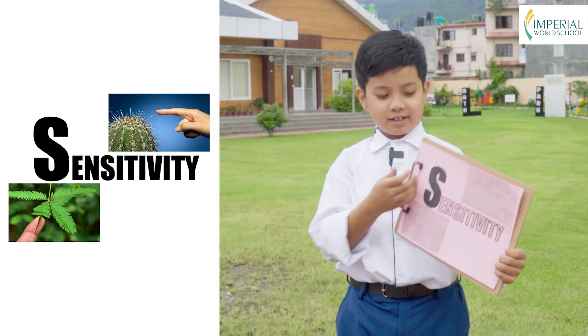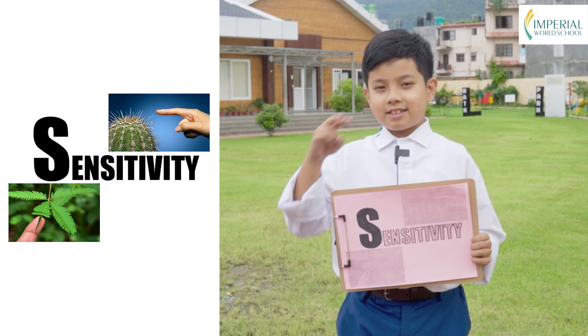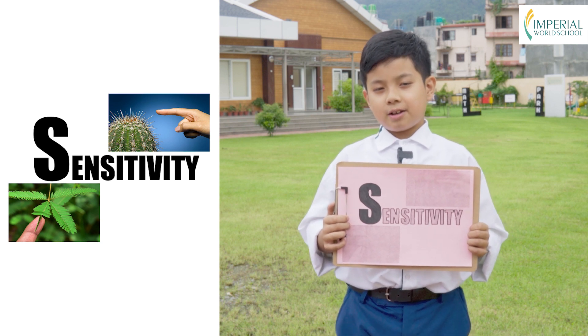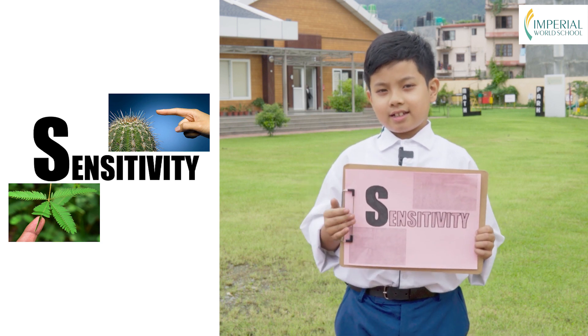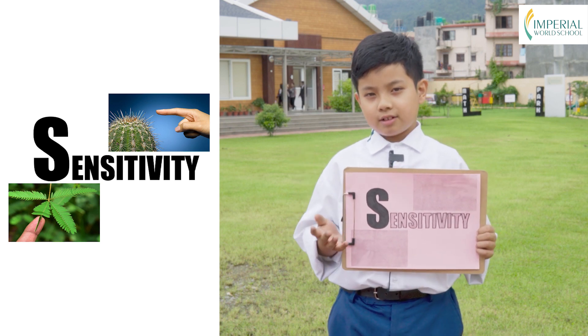S is for sensitivity. Living things have incredible senses. They can see, hear, smell, taste and touch their surroundings. These senses help them interact with the world and respond to changes.